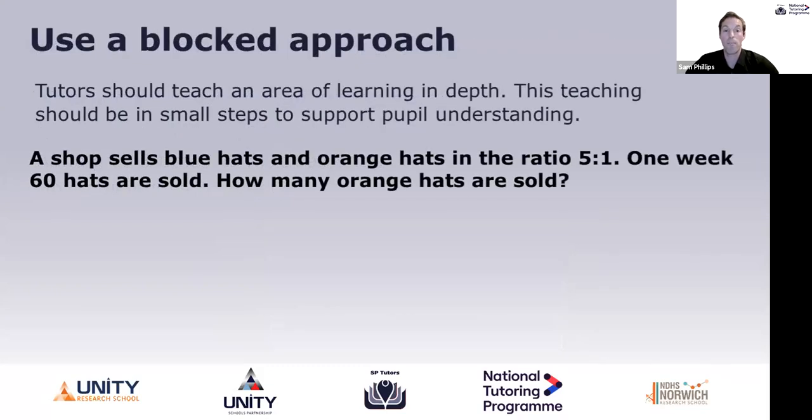The next guiding principle is using a blocked approach: teaching an area in depth and in small steps. Using a sports analogy — footballers fine-tune their skills by working on individual drills like passing, free kicks, or shooting in training sessions. They don't just play 90-minute matches again and again. They fine-tune the small steps so when they play in big games they are fluent. We can use this idea in maths: we want students to focus on individual aspects and get fluent at those before applying to the bigger situation.